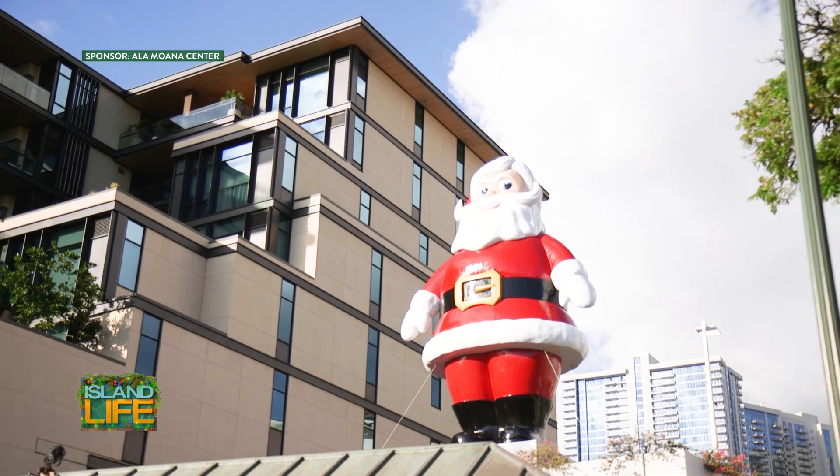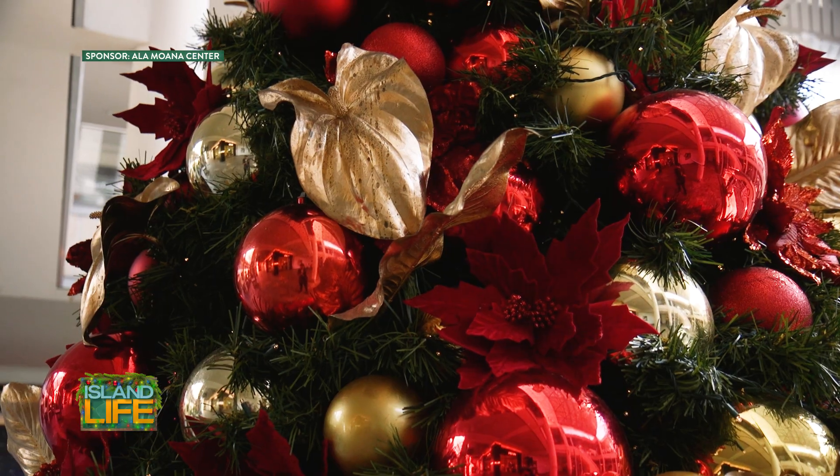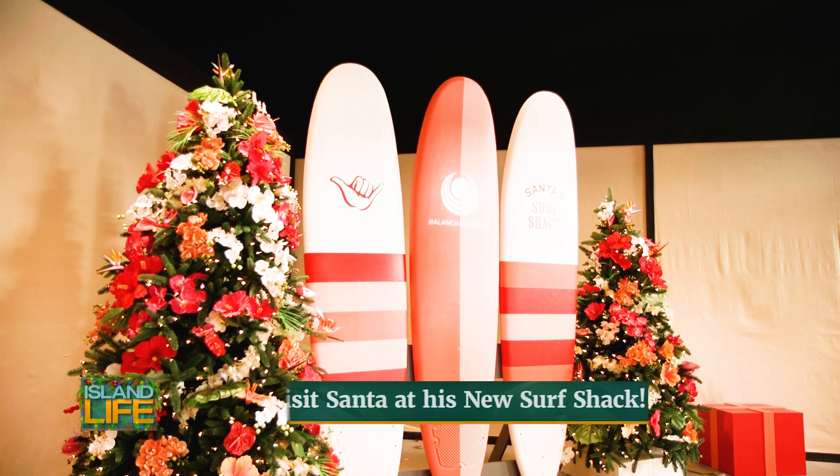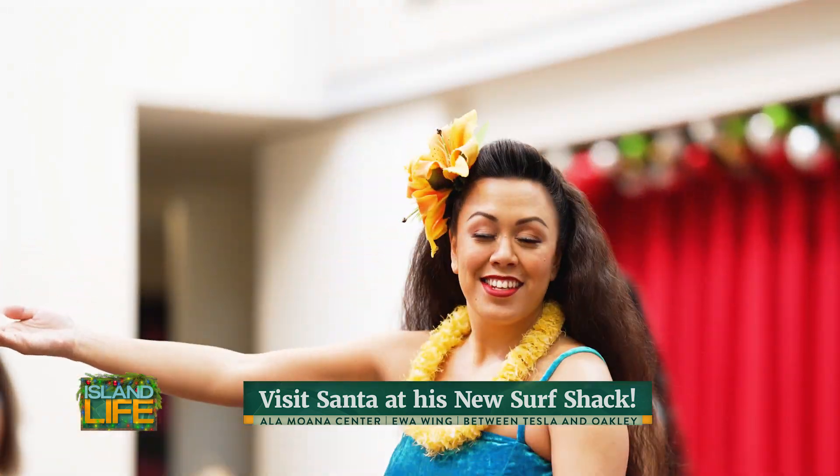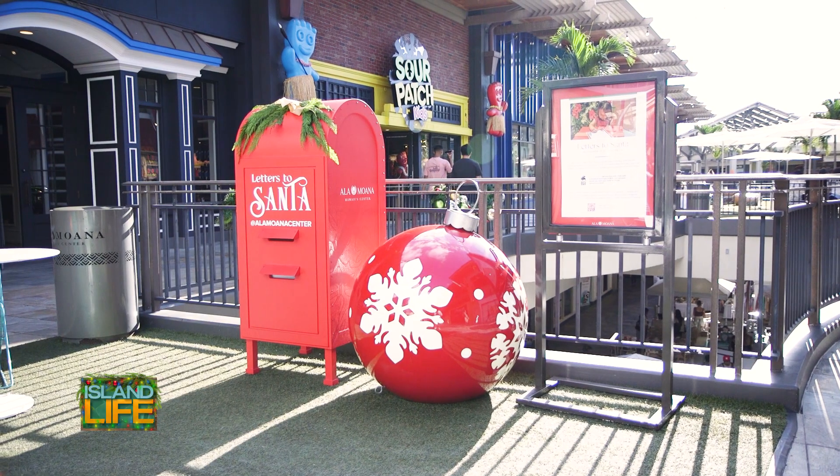We offer beautiful decor throughout the property, beautiful large Christmas trees for selfies and memorable experiences for everybody. Santa's Surf Shack is our new activation this year. Everyone can bring their families out to take photos with Santa. We also offer our 5 p.m. hula show and a Letters to Santa mailbox.